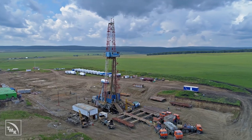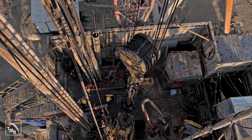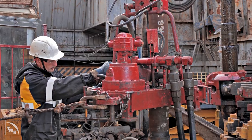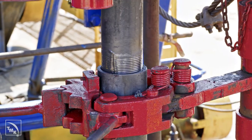Today, hydrocarbons are produced in challenging environments — both in terms of climate and geology. Pipe performance largely depends on the right combination of chemical composition and microstructure of steel.